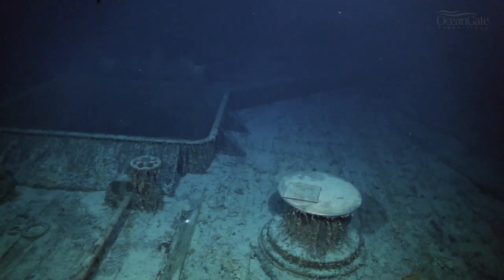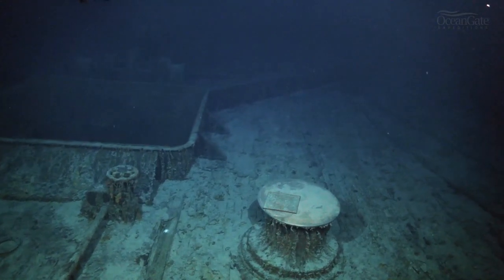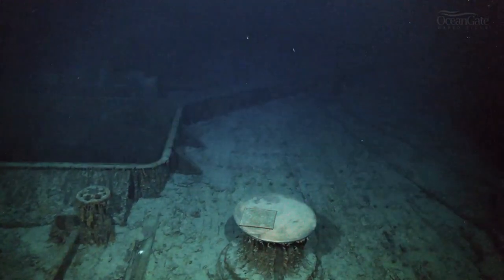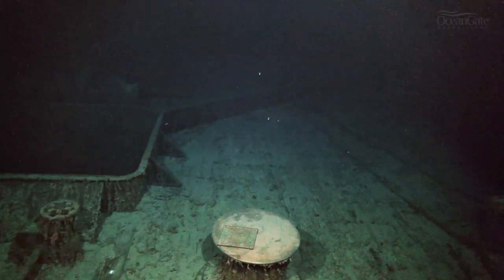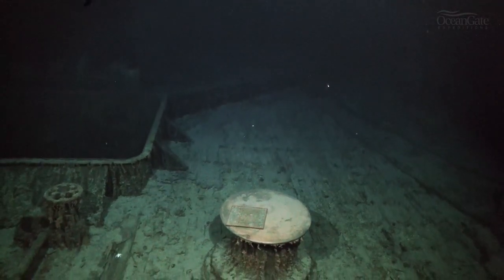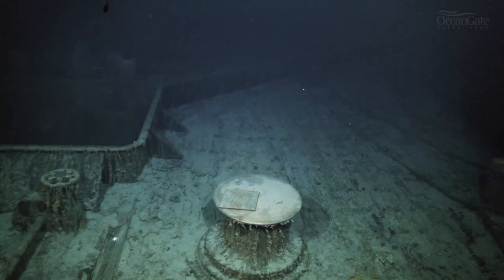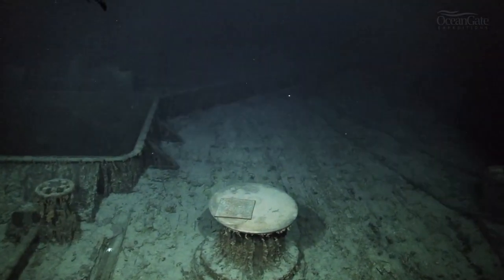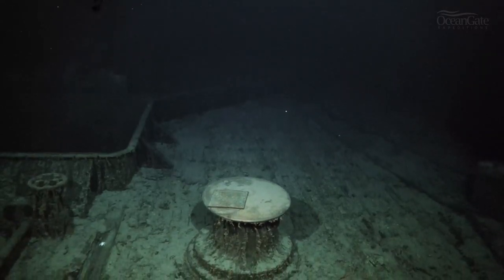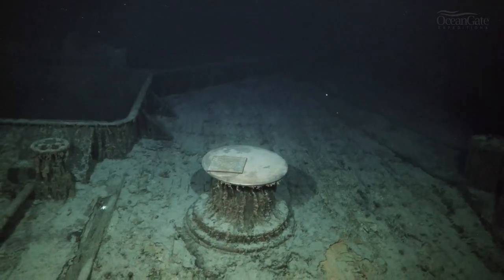Over on the left-hand side we can see the entrance into hold number one. This whole deck area is known as the foc'sle deck. What looks like a wall in the background is actually a breakwater, or wave break as it's described, which would have deflected large waves breaking over the bow of the ship and deflected them away to the sides.